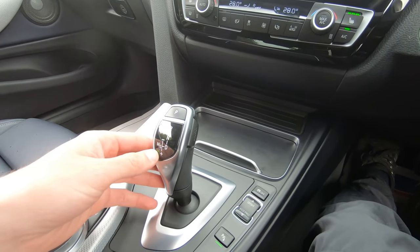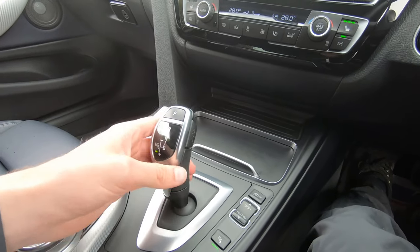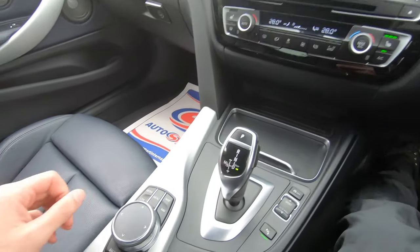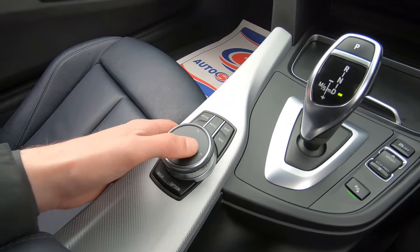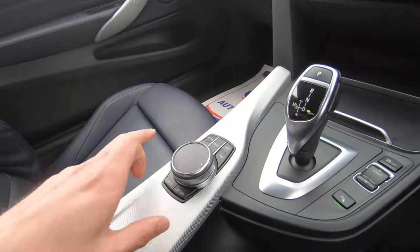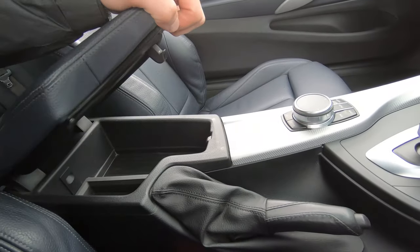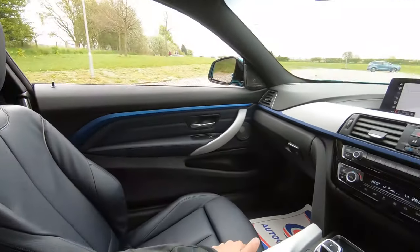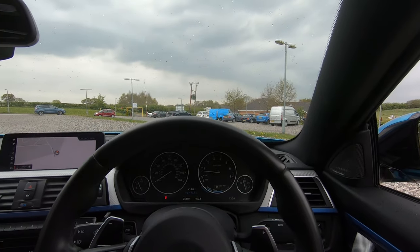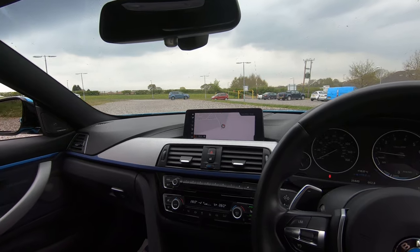We've got park, reverse, neutral and drive, and if we flick across to the left we go into sport mode, and then we can actually engage manual mode and go up or down a gear like that as well — so you've got the choice of using the paddles or the gear stick, whichever you prefer. We've then got our iDrive control wheel with touch pads for controlling the infotainment screen, very easy to use and navigate. We've also got the soft touch leather armrest which doubles up as storage. The vehicle is ready to drive away today with free next day nationwide contactless delivery, competitive low finance, fresh service, fresh MOT, and it's also HPI clear.